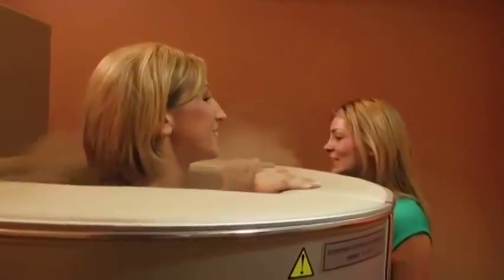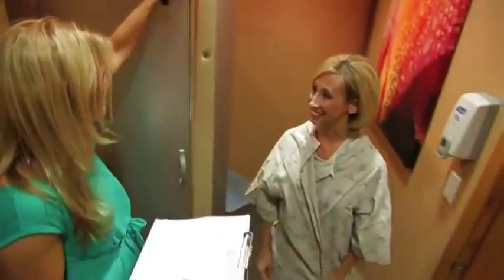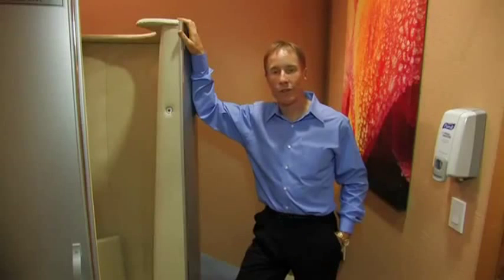The treatments themselves are very comfortable, very relaxing, and they're very quick — only about two and a half minutes — and afterwards you're left feeling refreshed and invigorated. At Integrative Health, we are the first center in Arizona and one of the first in the nation to offer whole body cryotherapy, and we're very proud of that.